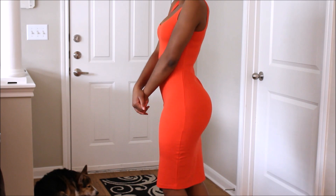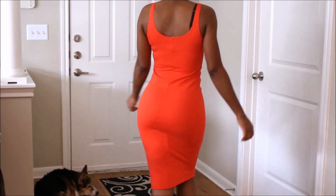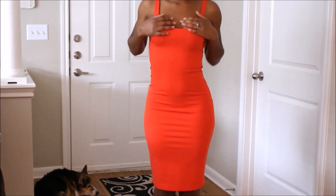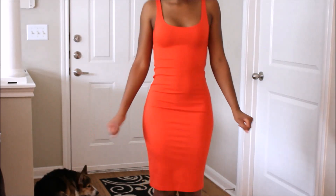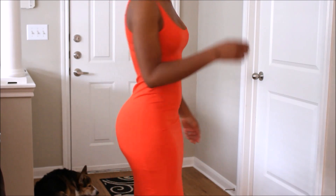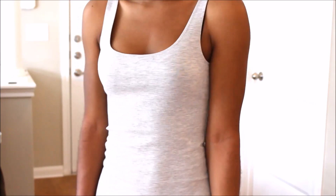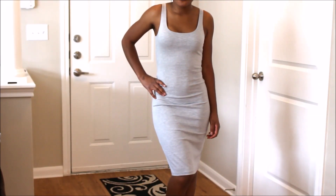I do have one issue with it though — towards the bottom of my back, right above my butt, I do see there is some bunching and I kind of don't like that. But I think that's only because of my body type, because I have really slim hips and a big butt, so I think that bunching at the back is because of my body shape. On other people it may not look like that.